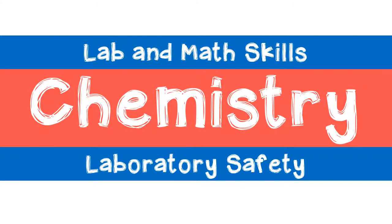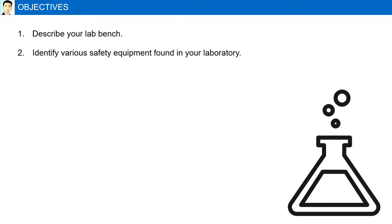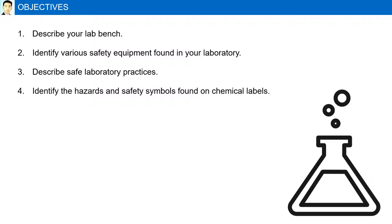Laboratory safety. Objectives: describe your lab bench, identify various safety equipment found in the laboratory, describe safe laboratory practices, identify the hazards and safety symbols found on chemical labels, and describe how to react to dangerous laboratory situations.